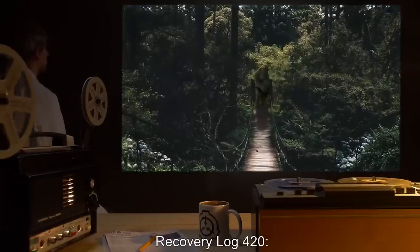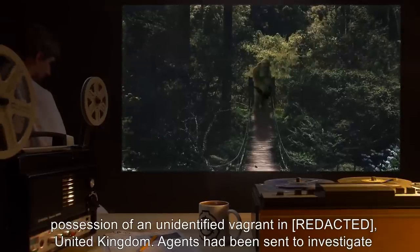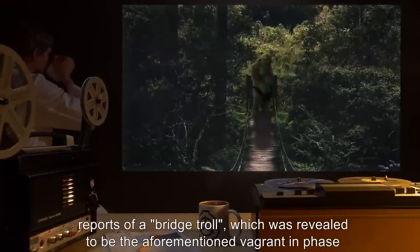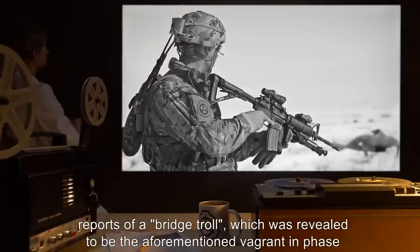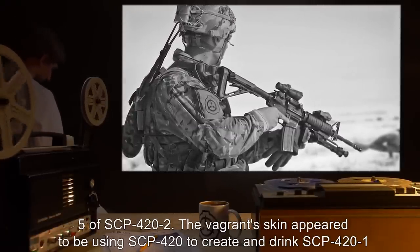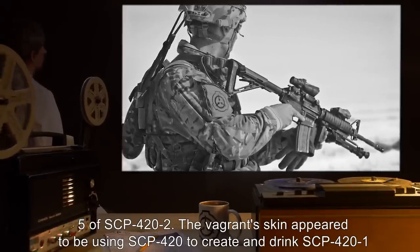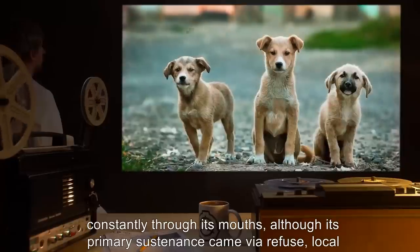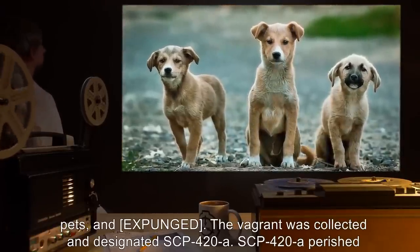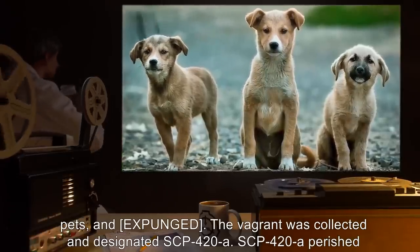Recovery Log SCP-420: SCP-420 was found in the possession of an unidentified vagrant in the United Kingdom. Agents had been sent to investigate reports of a bridge troll, which was revealed to be the aforementioned vagrant in Phase 5 of SCP-422. The vagrant's skin appeared to be using SCP-420 to create and drink SCP-421 constantly through its mouths, although its primary sustenance came via refuse, local pets, and expunged. The vagrant was collected and designated SCP-420-A.